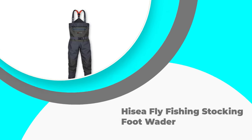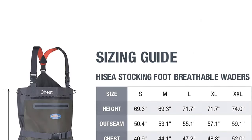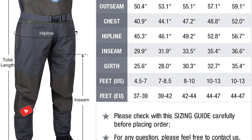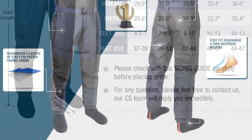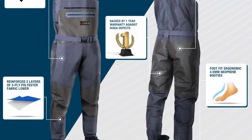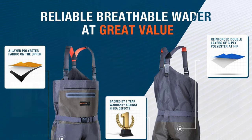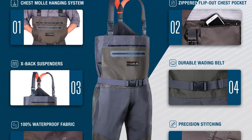Number five: Hisia fly fishing stocking foot wader. Hisia has designed quite a beauty in this version. They are designed with a comfortable lightweight micro denier material in the upper section, making it fully waterproof and breathable. This keeps water out while also allowing for moisture to escape from the body. Movement is also super easy in these waders due to the ultra lightweight design.